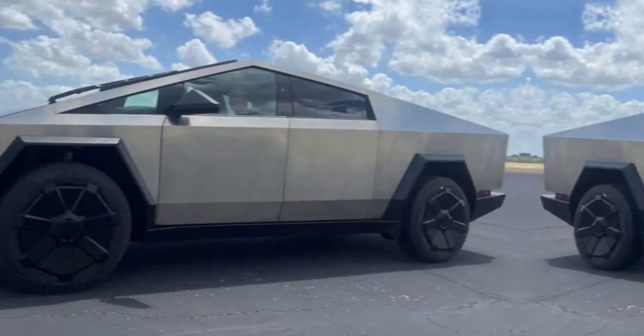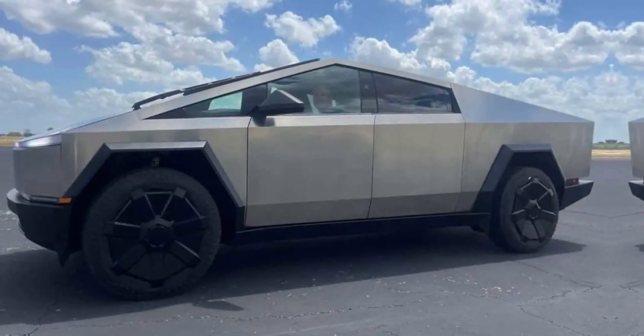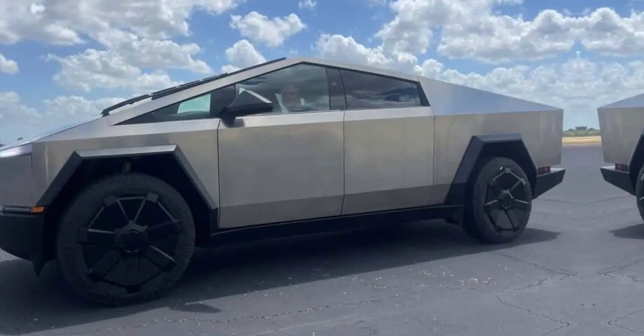How much does the Cybertruck weigh? It depends on the configuration, but it's about 7,000 pounds. There are different versions, but 6,000 to 7,000 pounds. It's a heavy truck.